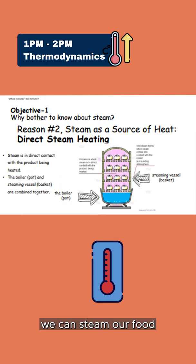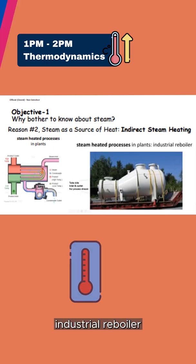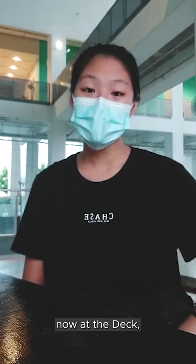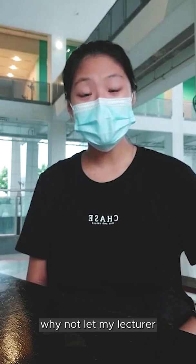If it's direct, we can use it to steam our food, and if it's indirect, for example, we can use it for an industrial reboiler. I am taking a break now at the deck, and since you have learned more about CBE, why not let my lecturer share as well?